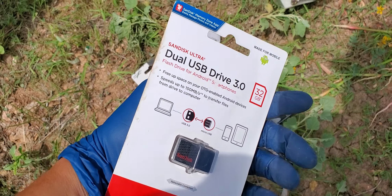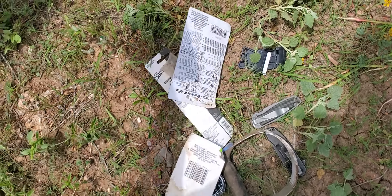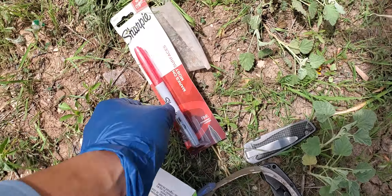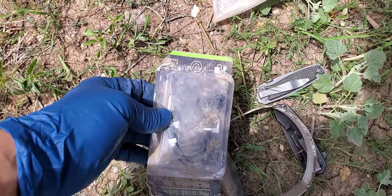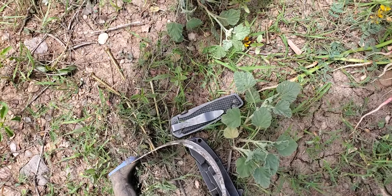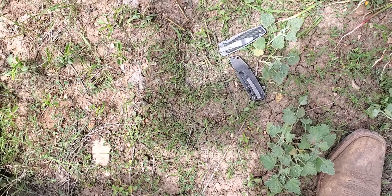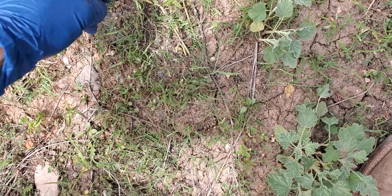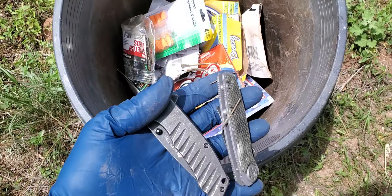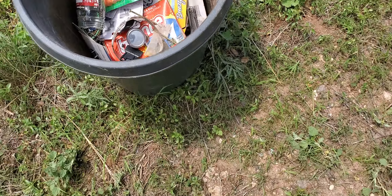A USB drive - 32 gigs. Ten years ago this was $80, today it's probably like five bucks. Razor blades, some earplugs, a Sharpie, a lock - I think it's a combination lock so we'll figure it out. Some little bungee cords. This is a potato masher or something. A lot of knives and some gold screws. I think I found five of these little pocket knives - they're cheapos but clean them up and donate them or something.